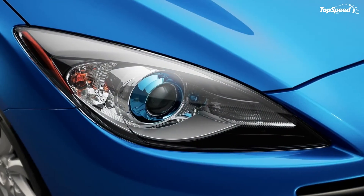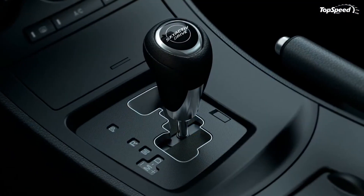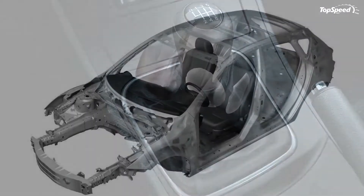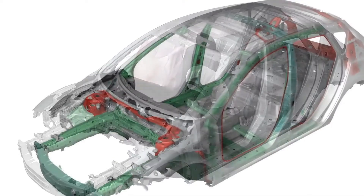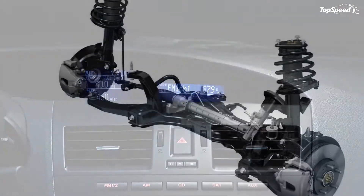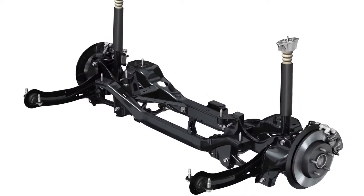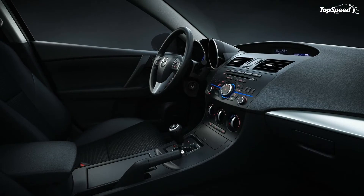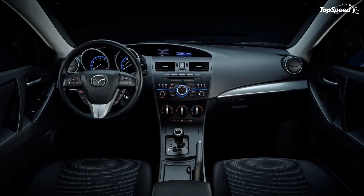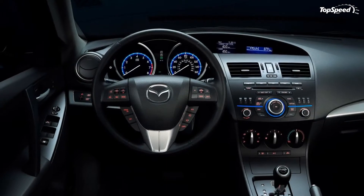The most impressive feature for the revised Mazda 3 is the new high-efficiency direct-injection SKYACTIV-G 2.0-liter gasoline engine. The new engine delivers 155 hp at 6,000 rpm and 148 lb-ft of torque at 4,100 rpm. It will be mated to a standard SKYACTIV-MT six-speed manual transmission or an optional SKYACTIV-Drive six-speed automatic transmission. The 2.0L engine also features a drive control system that utilizes coordinated controls of the engine and transmission.